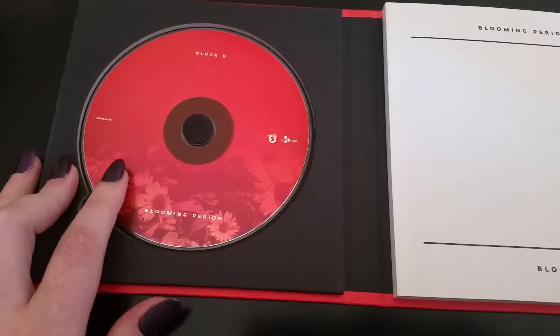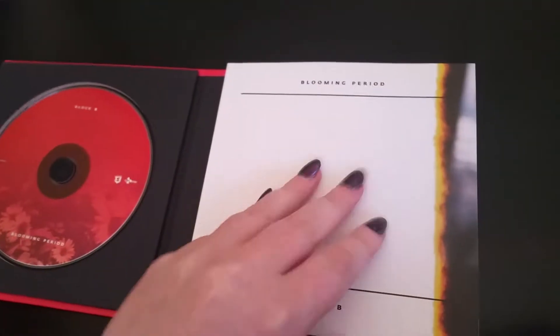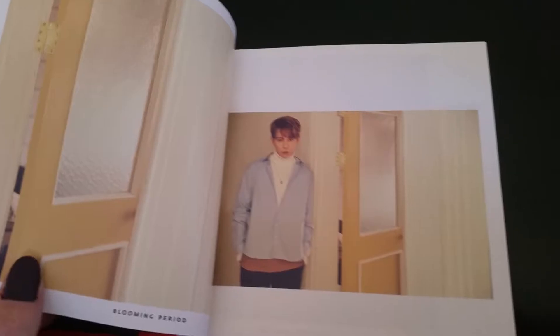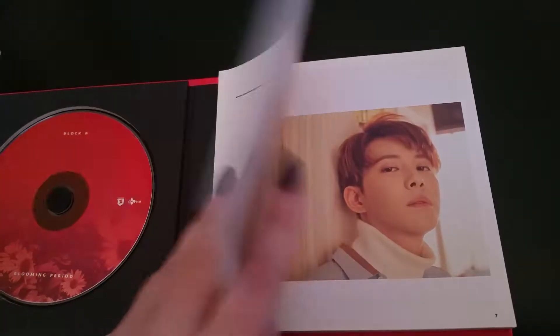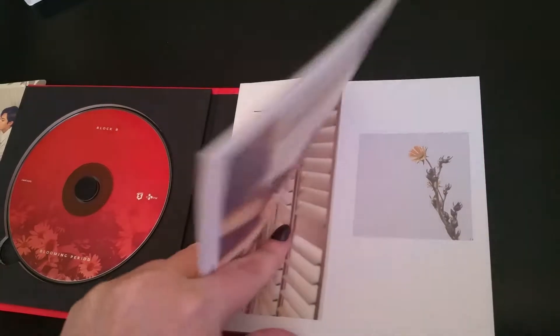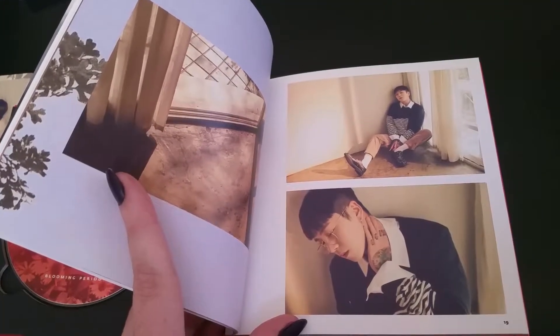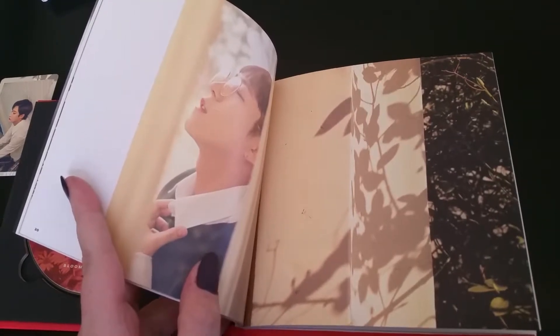You have a CD, and then the photo book, which is actually pretty decent-sized. I was really surprised, and I really like the photos and the lighting and everything. I think the photographer did a really amazing job — they all look so good.